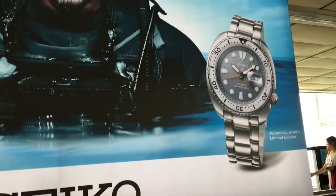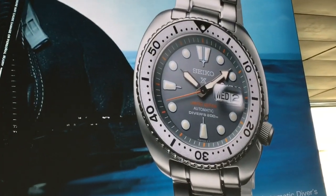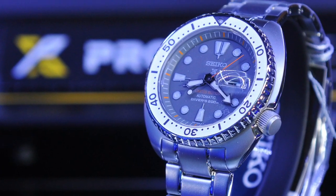It has an amazing looking orange second hand. It also has a slightly different configuration with the writing on the dial.